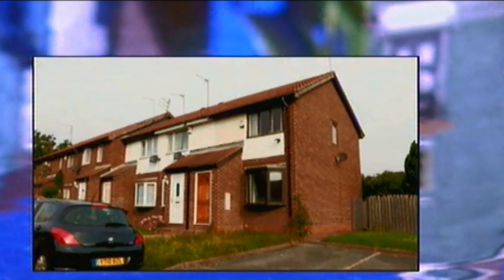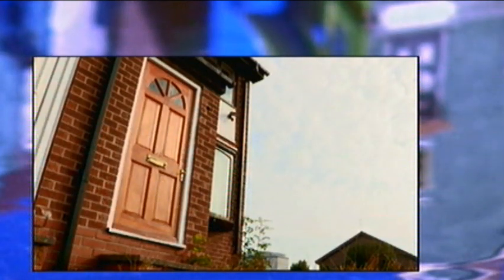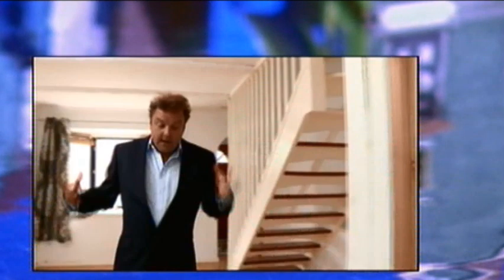Coming up in Sunderland, Tyne and Wear — this two-bed end-of-terrace is certainly not large. It's a small place, but it's perfectly formed, as they say.